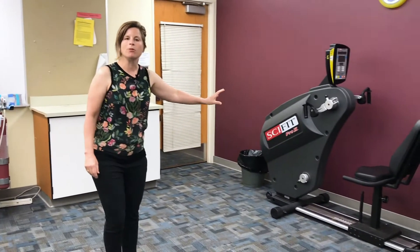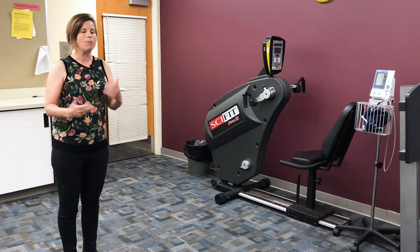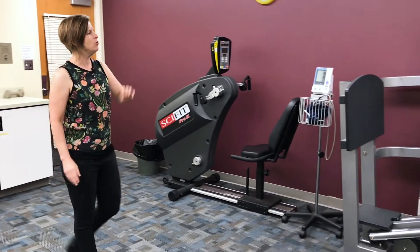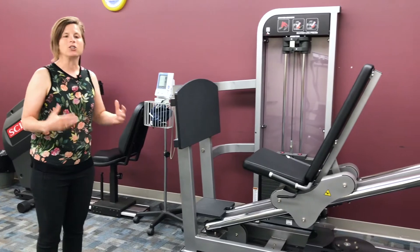One is the arm ergometer, and we can use that to look at how people perform arm cycling exercise, and then we also have the seated leg press, which we use to look at leg strength.